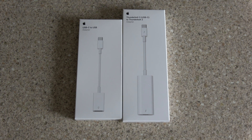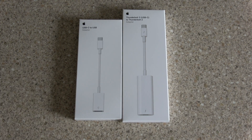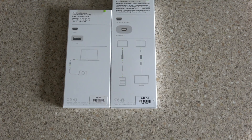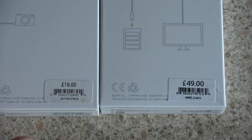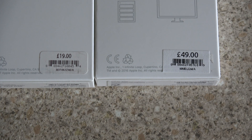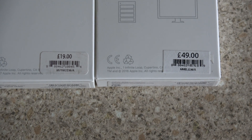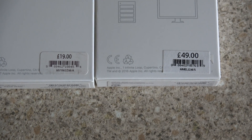So we're going to have a look at these. I did pick these up from Apple. The price on this one is £19.99. If you just flip them over you get the prices on the back — I'll just quickly zoom in so you can have a look. The USB to USB is £19 and the more expensive Thunderbolt one was £50.